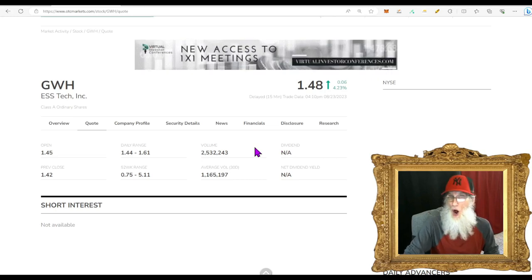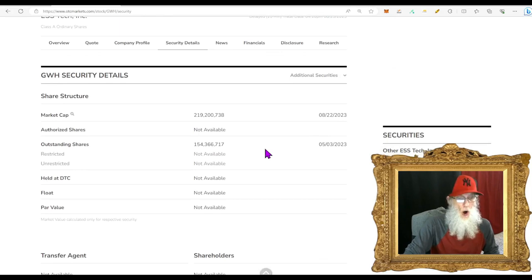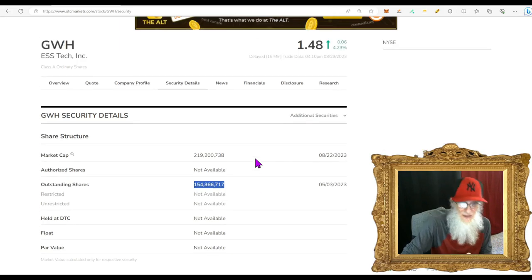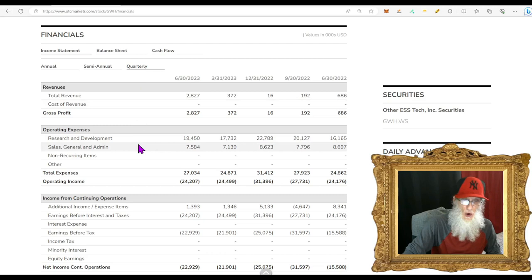Relative volume for GWH: we got over a 100% increase, jumping from 1.1 million to 2.5 million. Share structure: outstanding share count is up at 154 million; float can't be higher than that and could be considerably less. Financials: at the end of 2022, their first revenues were $894,000. On the quarterly — boom — for June they did $2.8 million compared to $372,000 the quarter before.